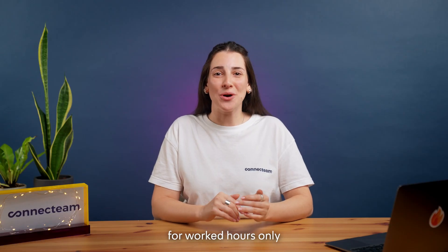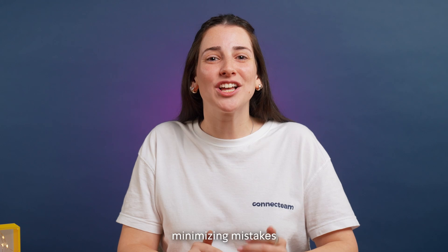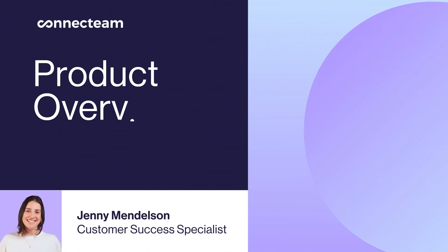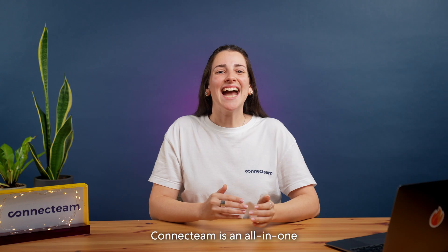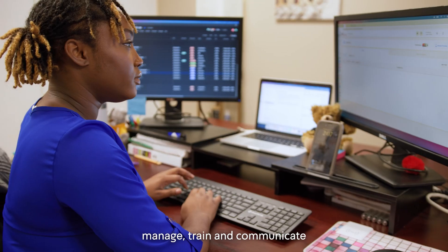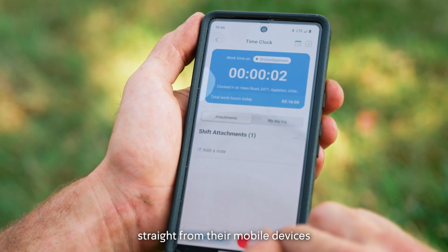This means you pay for worked hours only and dramatically improve your payroll process, minimizing mistakes, lowering friction, and improving completion speed. ConnectTeam is an all-in-one employee management app designed to help businesses manage, train, and communicate with their deskless employees straight from their mobile devices.